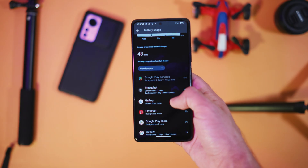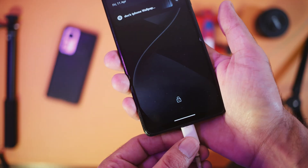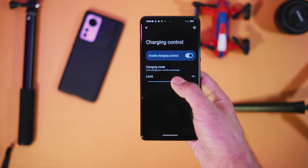Regarding the battery backup, it is really good on my device, so you can also expect a decent screen-on time. But if you like Always On Display, it is going to eat up a lot of battery. You also get Fast Charging Support and the Charging Control option, where you can limit the charging to a certain percentage.